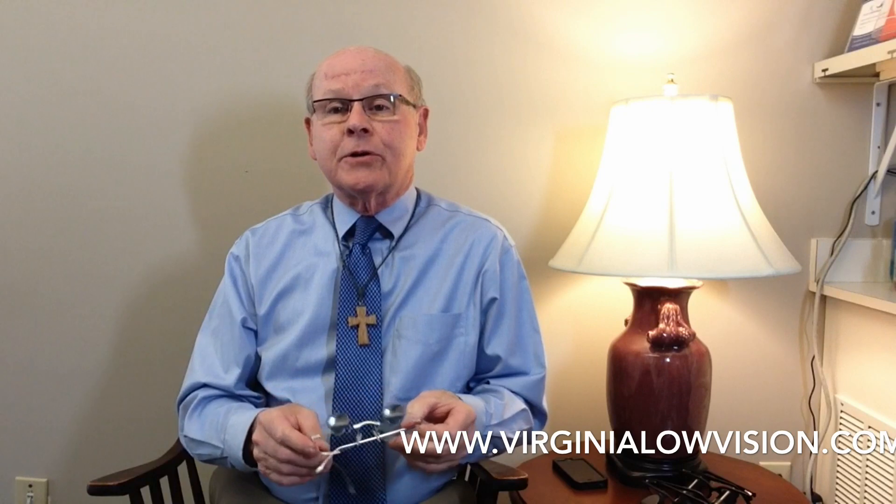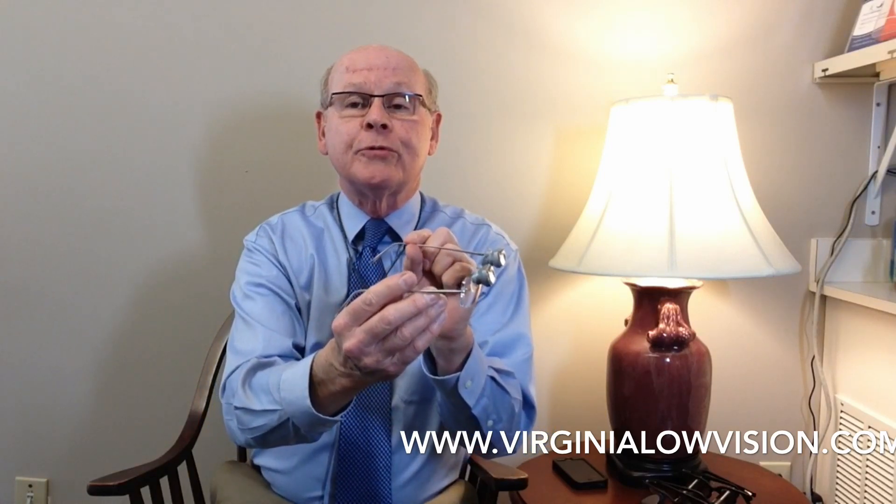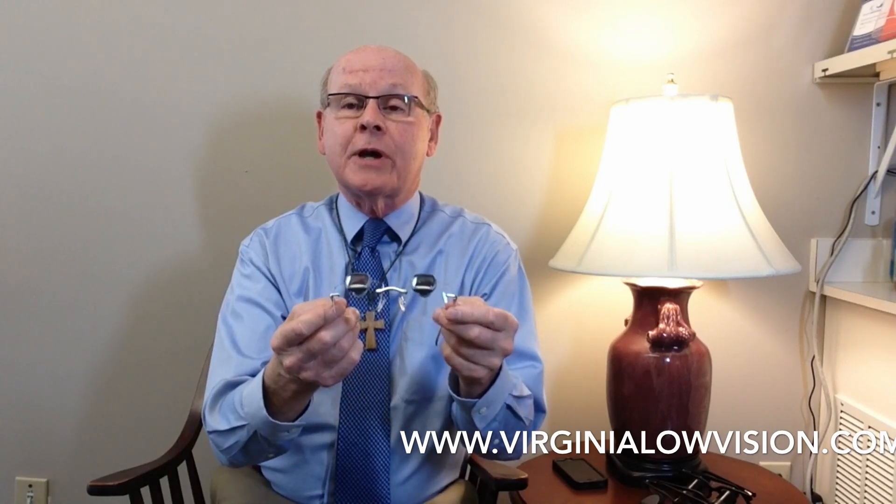First of all, this pair of bioptic telescopes magnifies 2.2 times, and this one is mounted in a nice rimless frame. You can see that the little telescopes protrude from the front of the lenses. They actually are permanently mounted in the lenses of the glasses, so whatever distance object this person looks at wearing these, they're going to see it magnified 2.2 times. This is what I prescribe most often for patients who require help for driving.